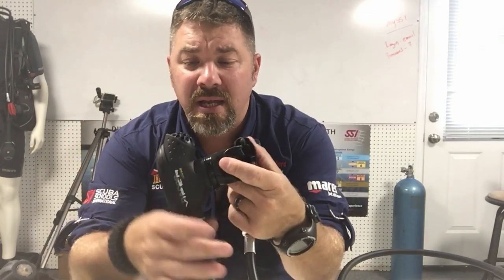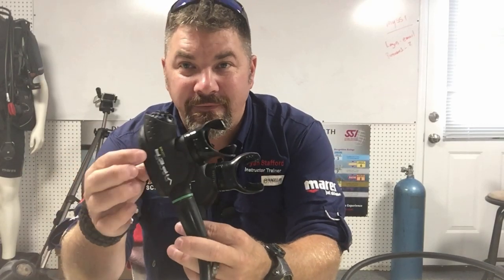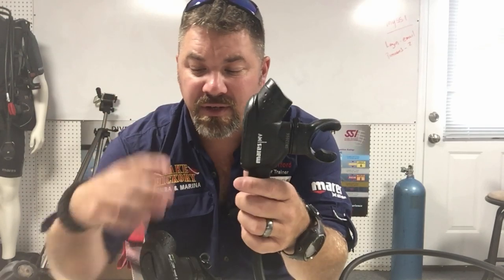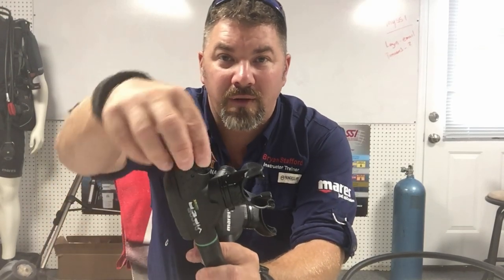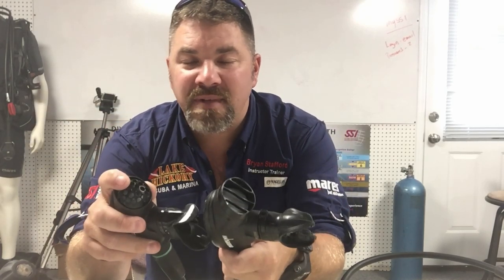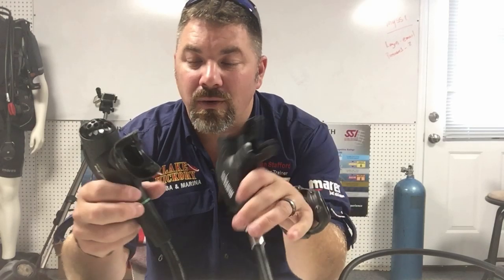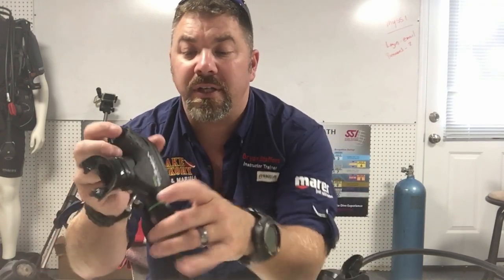The only line they really kept was the Viper line. Instead of continuing the Dacor Viper, they started making the Mares Viper, which is essentially the same reg system. The housings are virtually identical — I can take the face plate off the Dacor and put it on the Mares and vice versa. I can swap the exhaust port covers between them. The diaphragms inside are identical, the demand levers inside are identical.